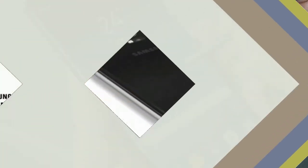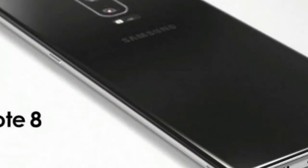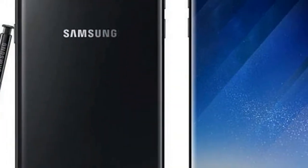As far as the cameras are concerned, the Samsung Galaxy Note 8 packs a 12-megapixel primary camera on the rear and an 8-megapixel front shooter for selfies.